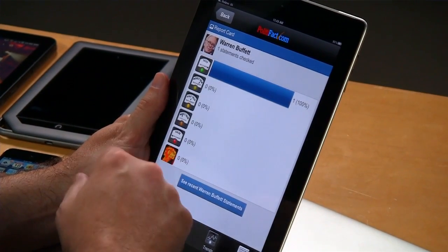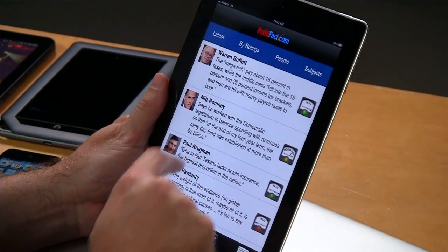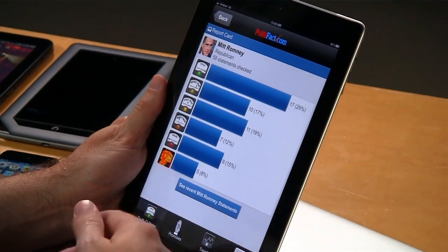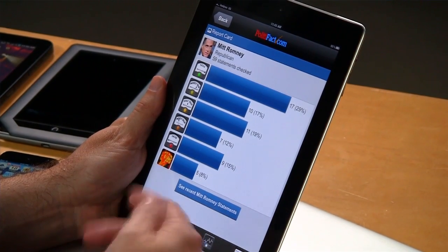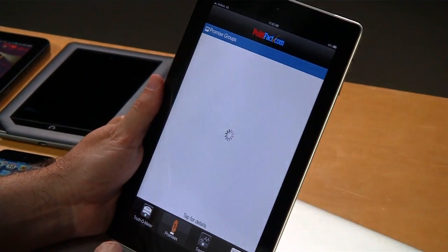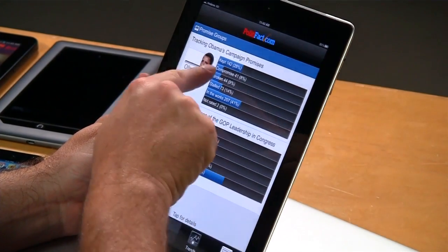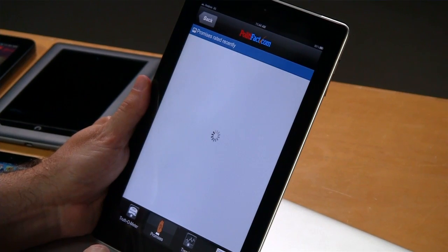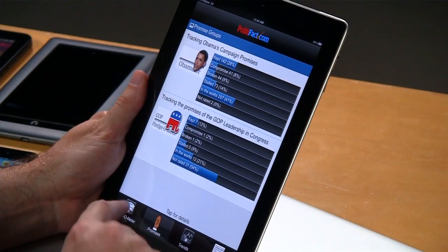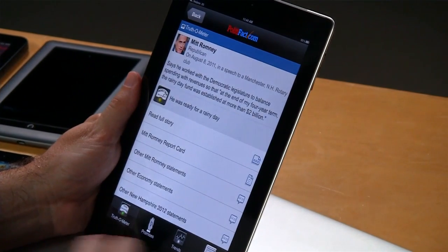Going to the report card — in this case he's only made one statement, so we'll back up to someone with more. Looking at Mitt Romney's report card, you see how he's rating on how many comments are true compared to ones that are false or barely true. We can also look at campaign promises made by the Office of the President and the GOP, and drill down for more information. You get lots of data visualization, a very clean and easy-to-use user interface. It's been a big success with a lot of sales in all those marketplaces.